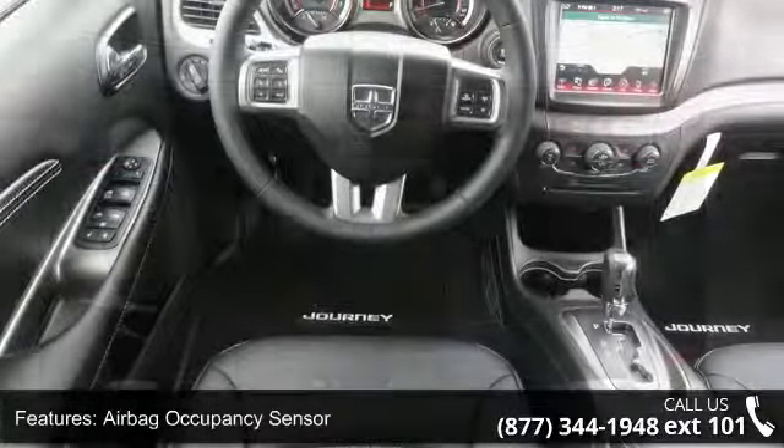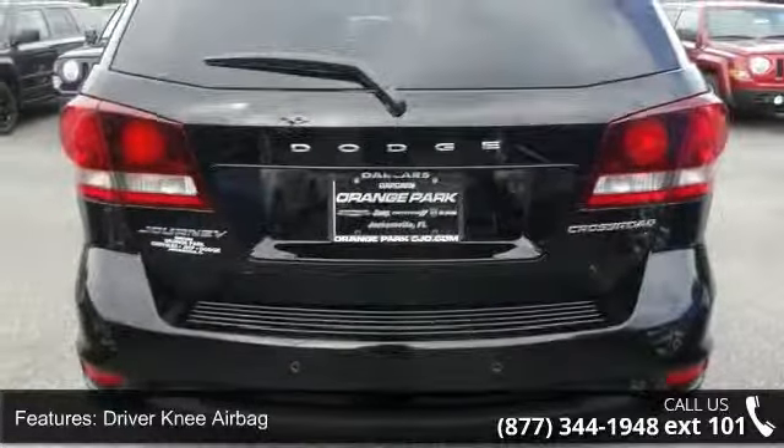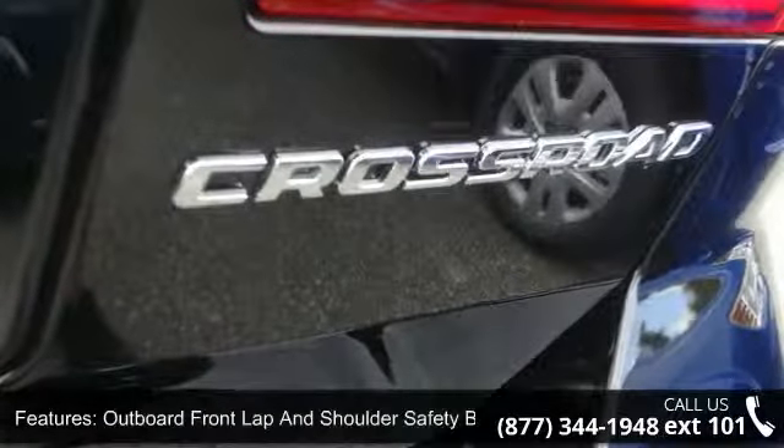Outboard front lap and shoulder safety belts included, rear center three-point, head adjusters and pretensioners, four-way passenger seat included, manual recline and five-person seating capacity.